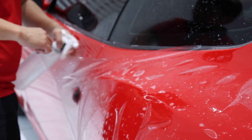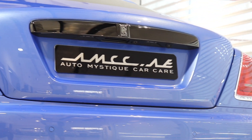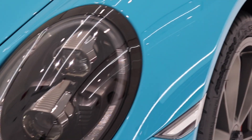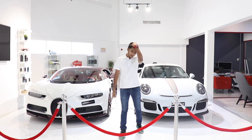They let the PPF dry for 24 hours and then recheck to make sure there aren't any flaws. They are also a storage facility, which means they can store your precious car on-site. This Bugatti Chiron is an example, and for your viewing pleasure, here is a cold start of the Bugatti Chiron.